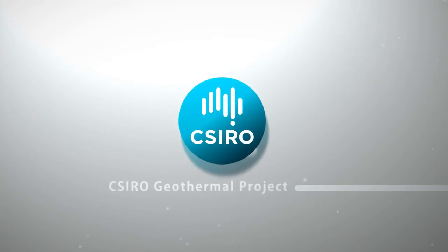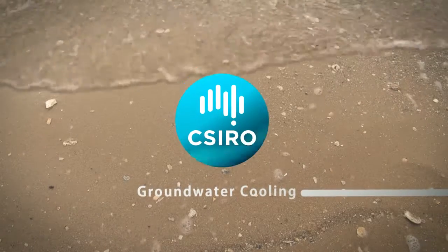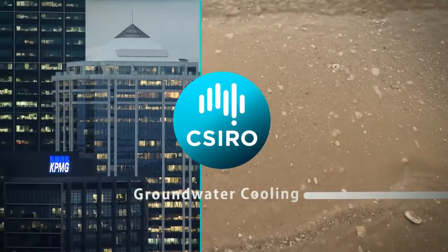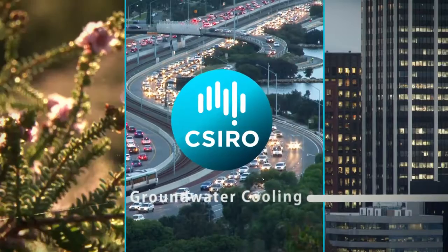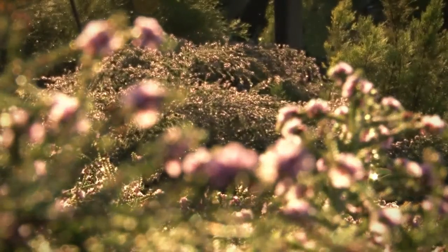As Australia's peak scientific body, CSIRO is committed to delivering great science and innovative solutions for industry, society and the environment. The CSIRO Geothermal Project is part of this commitment.